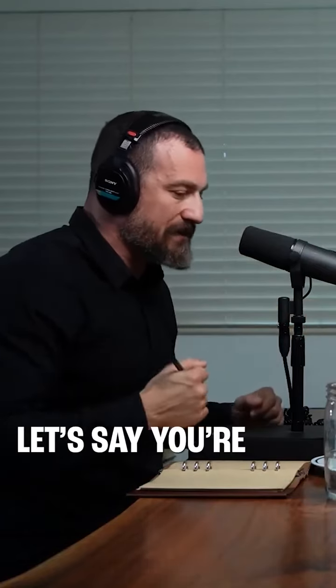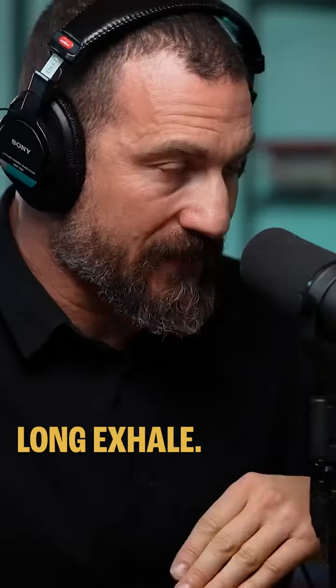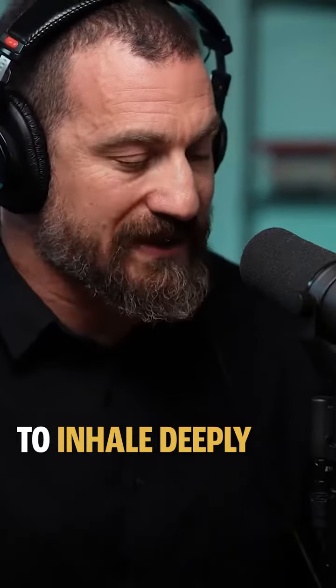How do you downshift quickly? Let's say you're about to engage in something and you're feeling like you're just too sympathetically aroused — meaning you're just too alert. Well, there's a very simple tool based on about 70 years of physiology, which is to do a double inhale and long exhale. It's called a physiological sigh.